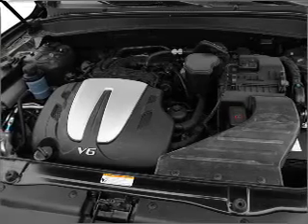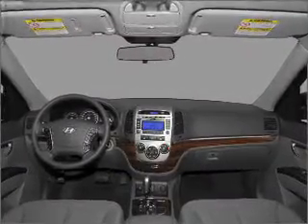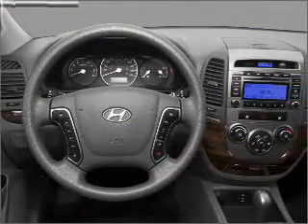Premium wheels lend a distinctive appearance. Brake safely with the anti-lock braking system. Heated seats offer comfort in cold weather, and memory settings make for a more comfortable ride.